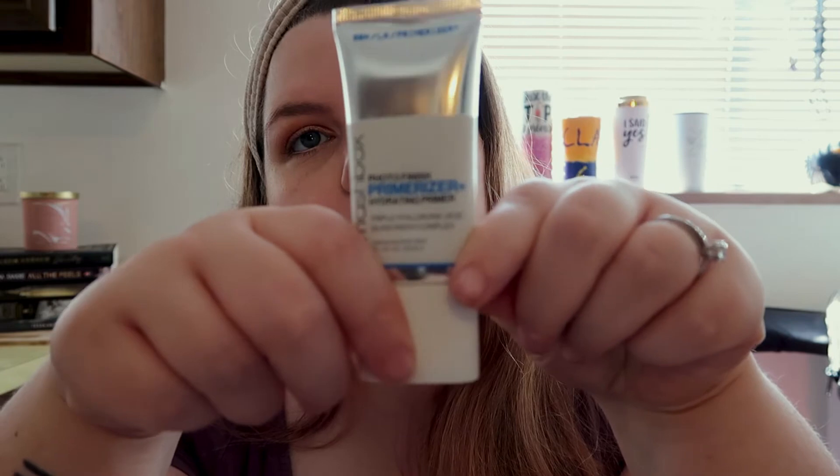So far I really like the Patrick Ta palette — I'm hoping that's the one I'm going to use. I'm also going to be trying this Smashbox Photo Finish Primerizer, the new one. I was a fan of the older one but I've never tried this one. It kind of feels like the original, maybe a little more silky.